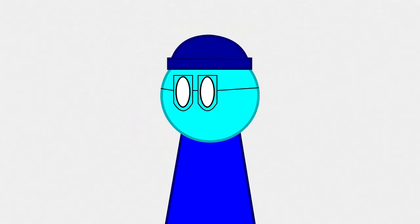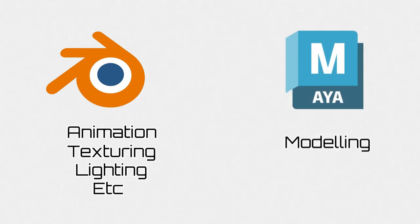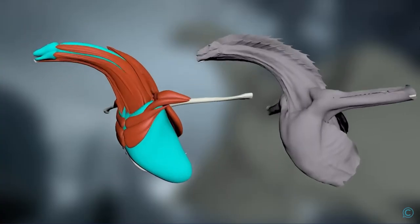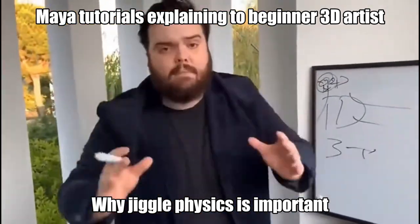I use two softwares for this step: Blender for animation, texturing, lighting, and more. And then Maya for modeling. Why don't you just use Blender for modeling? It is because Maya is the industry standard and I want to work in the industry. Since Maya tutorials on YouTube are limited and hard, that's why I use Blender for everything else.